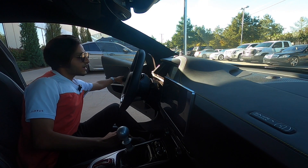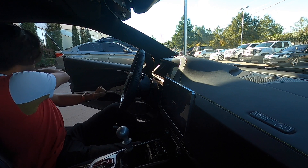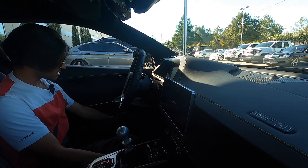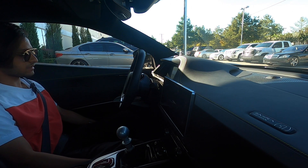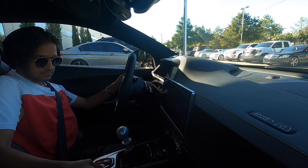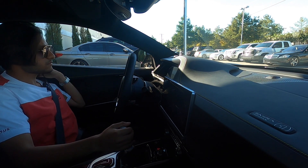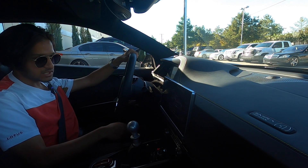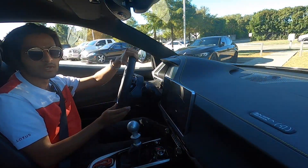All right folks, it is finally time to drive the only Lotus Emira on the continent. First things first — I'm vertically challenged so we're going to put the seat a lot further forward than anyone else. Let's start her up. It's in Tour mode — we're going to put it in Sport and off we go.